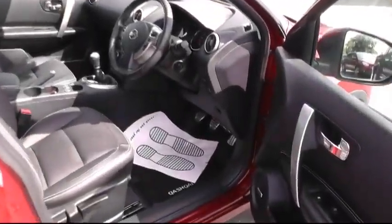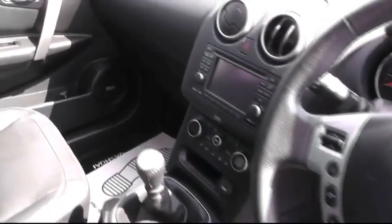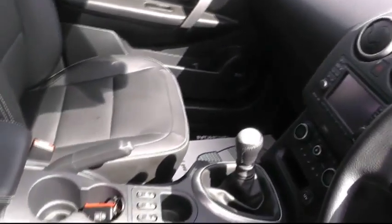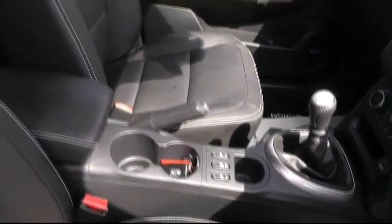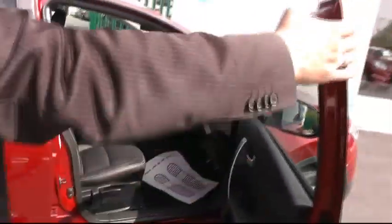Moving inside the vehicle, to mention but a few of the many features this car has to offer: it has all-round electric windows, a multifunction steering wheel including Bluetooth and cruise control, and inside the cabin we can see the satellite navigation system with split climate control. The car is also furnished with full leather heated seats and sits on a six-speed manual gearbox.